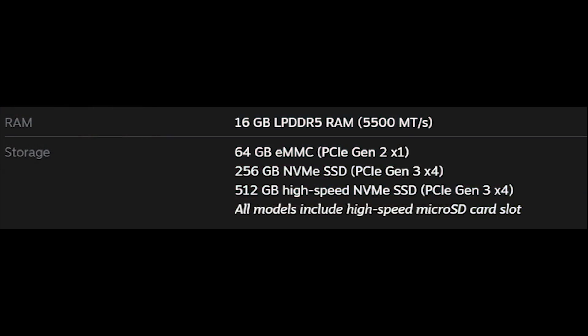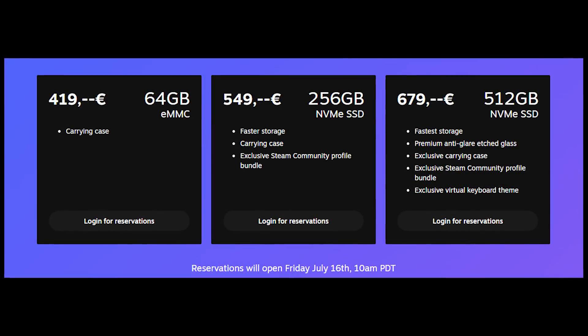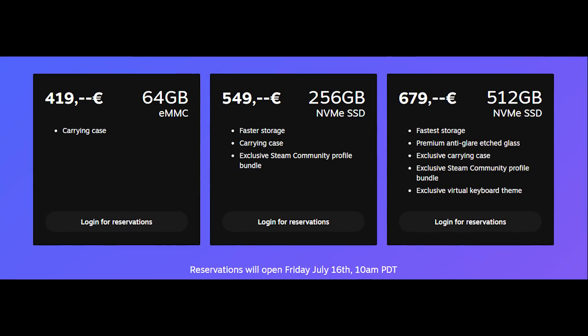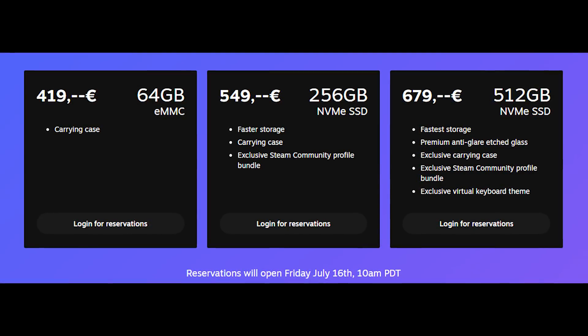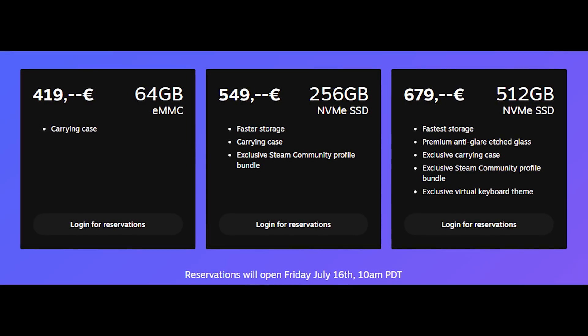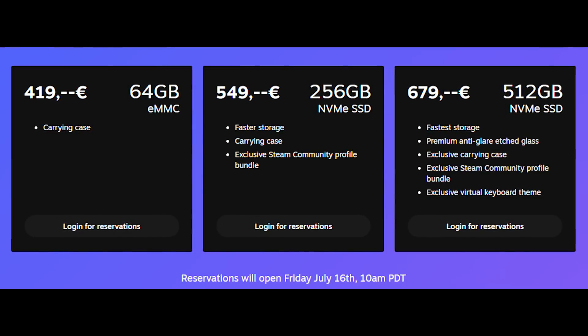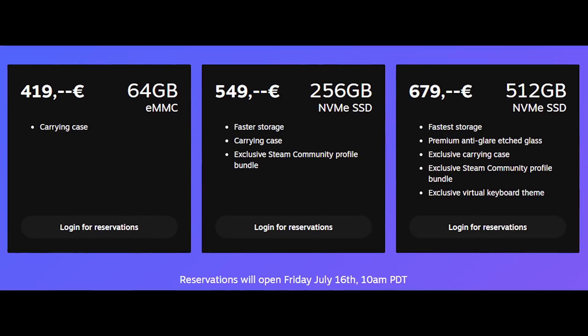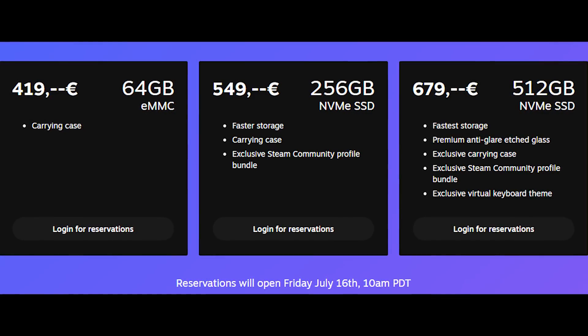Looking at the AMD leaked roadmap, this looks to be Van Gogh. There are 3 storage options: 64GB of eMMC, 256GB of PCIe Gen3 NVMe, and a 512GB high-speed NVMe, also Gen3. Prices seem a bit steep considering the specifications — $400 for 64GB of internal storage seems excessive, as you'll have to get a chunky microSD card to store a decent amount of games. With games taking up as much space as they do today, I really don't see 64GB getting you very far. The 256GB at $530 also seems excessive, and the 512GB model at $650 runs into the same problem. At this price, you might as well just buy a laptop. It feels like all the models are $100 too expensive.